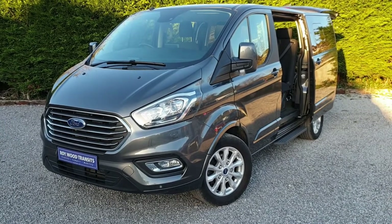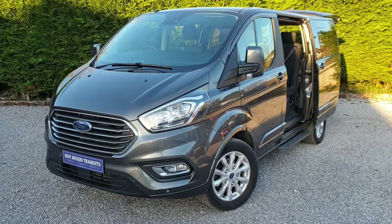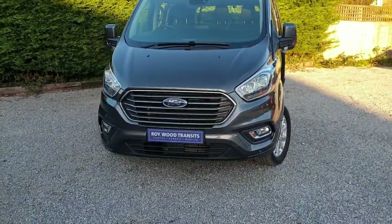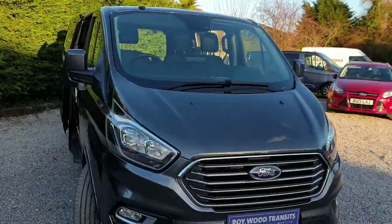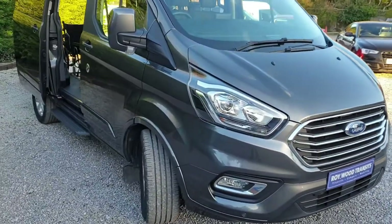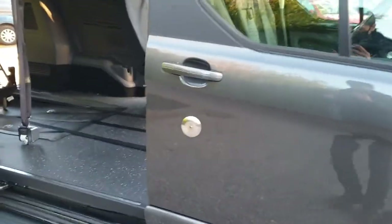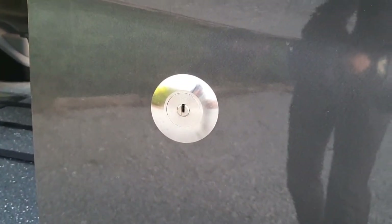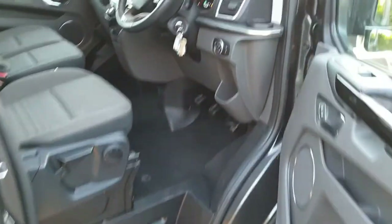130 PS, six-speed manual, magnetic grey. You can see the parking sensors on the front there, heated windscreen, heated door mirrors, and here you have the upgraded driver's security door lock fitted by Roy Wood Transits, with stainless steel.